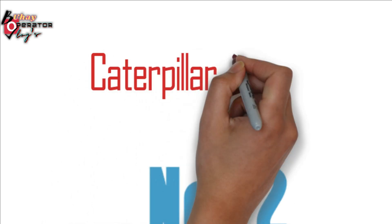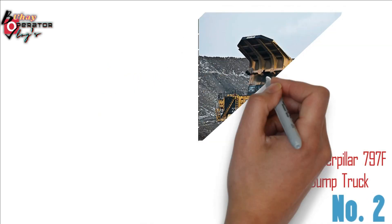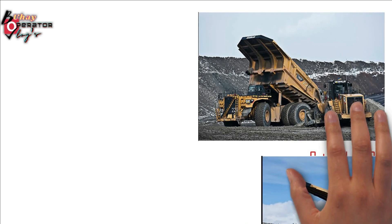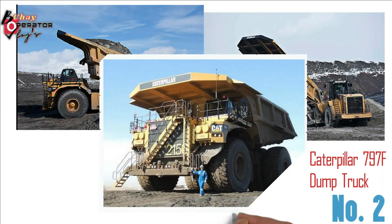Number 2: Caterpillar 797F Dump Truck. Introduction to service: 1999. Nominal payload capacity: 360 short tons (327 t). Engine model: 3524B High Displacement EUI. Top speed loaded: 40 mph, 64 km/h.